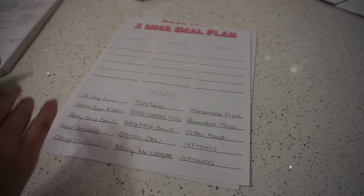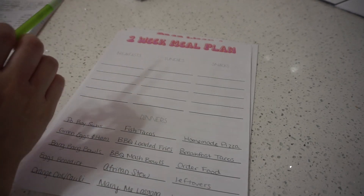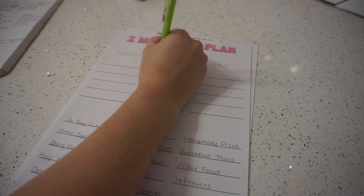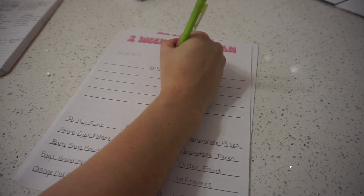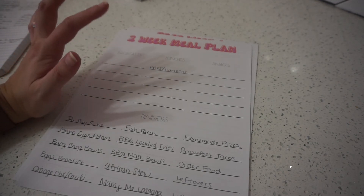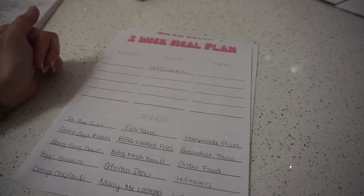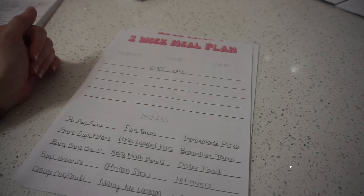For breakfasts, lunches, and snacks, we eat pretty much the same things all the time. My husband goes to work and packs a lunch every day, so I always make him peanut butter and jelly sandwiches. Since we'll have ham from the green eggs and ham meal, I'll also make him some ham and cheese sandwiches. I make two weeks' worth of sandwiches at the beginning of the month, freeze them, and pull them out in the morning. It's been working great for years, and we probably just need one loaf of bread.